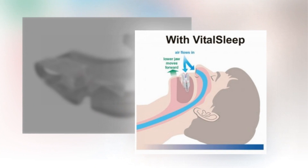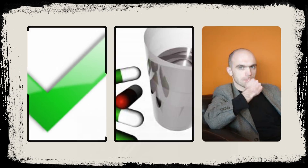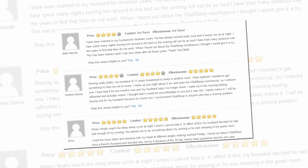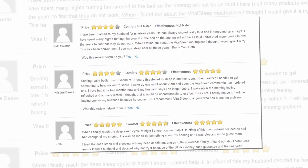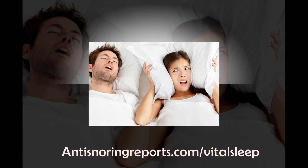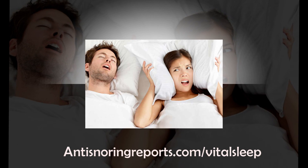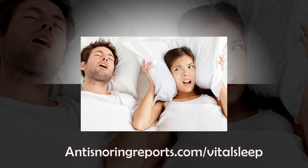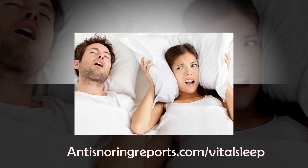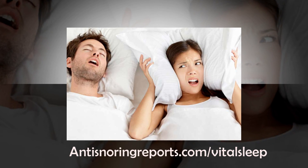However, there are a lot of anti-snoring products out there and you need to make sure that VitalSleep is the right one for you. Lucky for you, Anti-Snoring Reports features a high-quality VitalSleep review that not only provides an expert opinion on the product, but also allows users to rate and review the anti-snoring device as well. Click the link below and see if other snoring sufferers feel that VitalSleep is actually vital to a good night's sleep. Or visit Anti-SnoringReports.com/VitalSleep today.